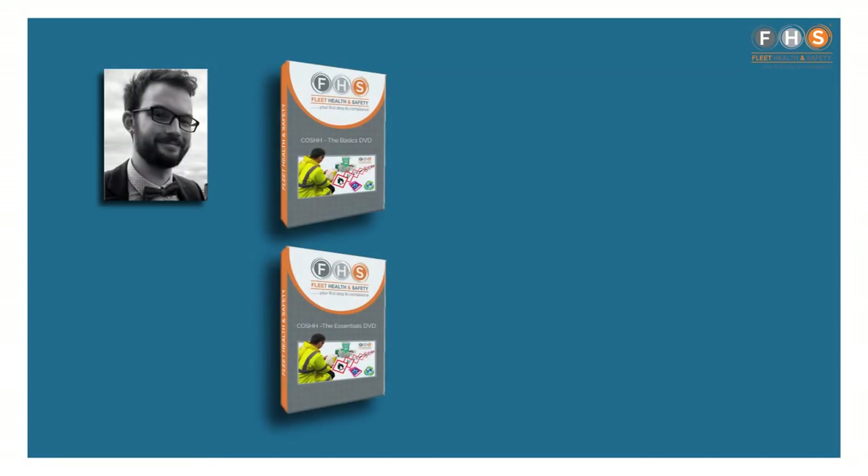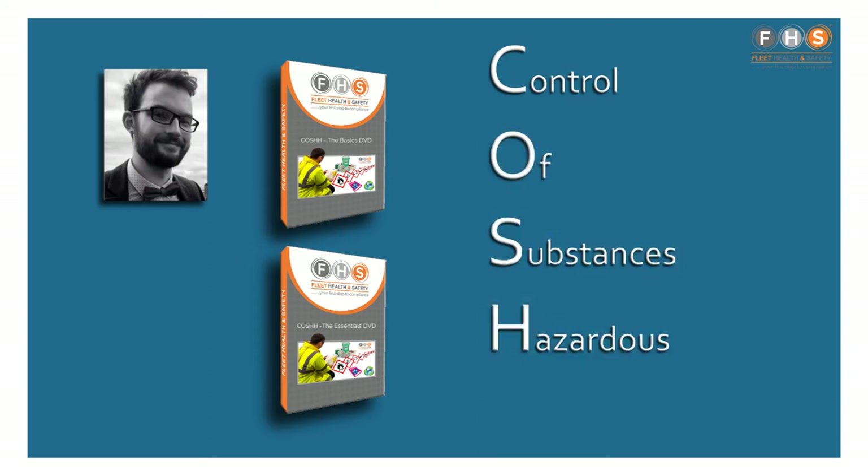Hello, my name is Tom and today I would like to tell you about our COSH training DVDs. So what is COSH you might ask? COSH stands for the Control of Substances Hazardous to Health.